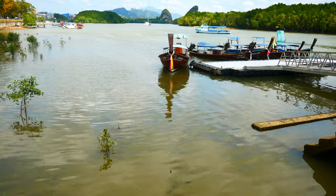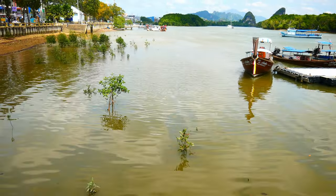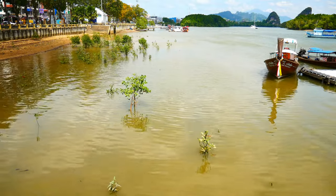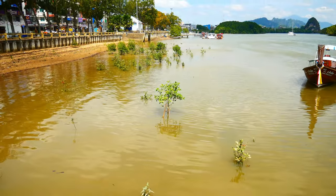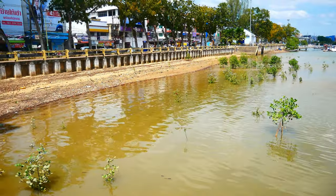At high tide, the mud is all covered with water. But down there, there are hundreds of mudskippers biding their time in their burrows, until the tide retreats and they can come out and feed. Also waiting are thousands of crabs of various species.